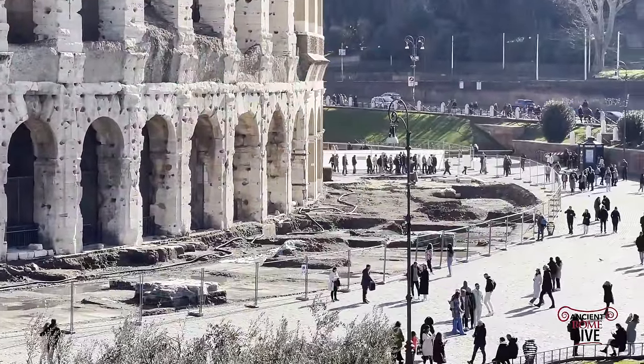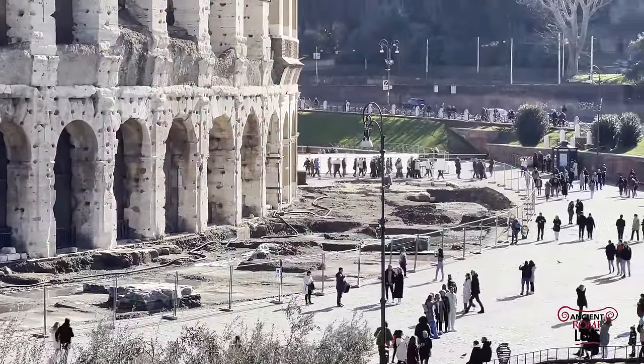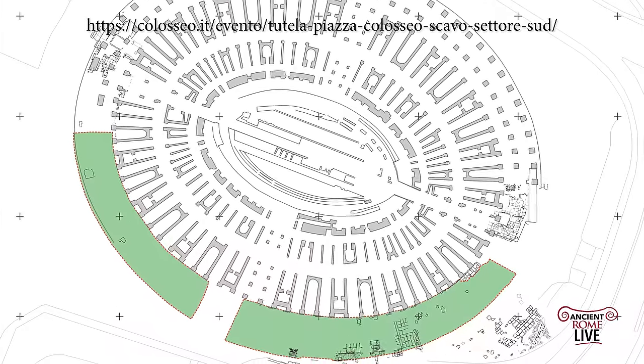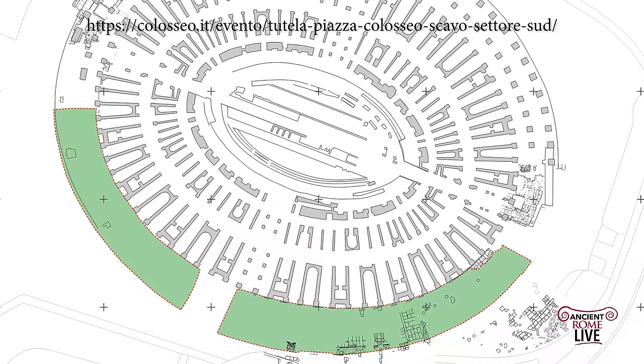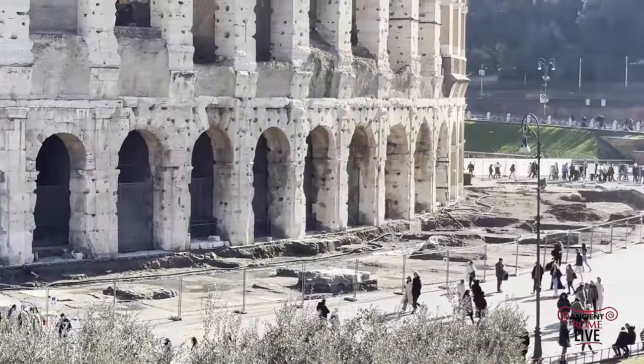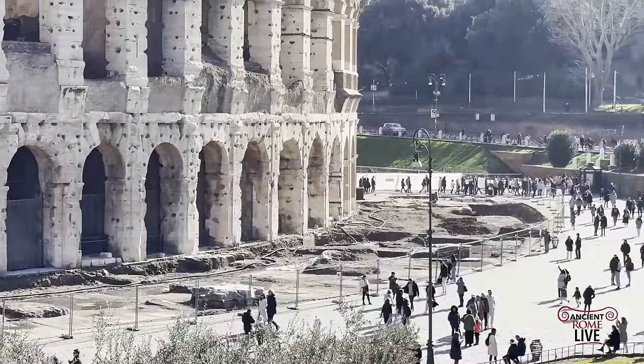We're here outside the Colosseum, the most famous amphitheater in the Roman world, and you have an ongoing process of excavating the area around the portion of the Colosseum that was destroyed by earthquakes. It's an excavation of 3,000 square meters by Parco Colosseo.